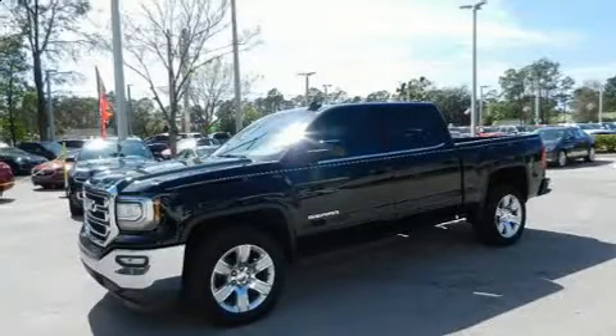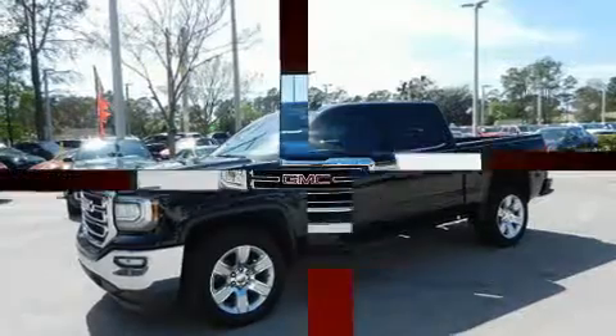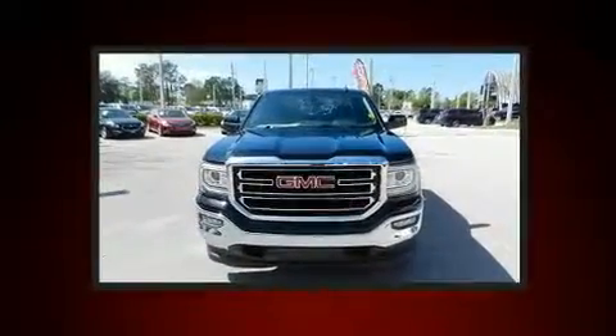Introducing the 2017 GMC Sierra 1500. It features an automatic transmission, rear-wheel drive, and a powerful eight-cylinder engine.